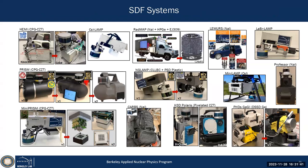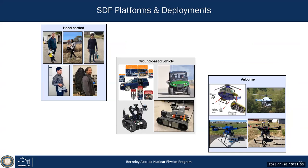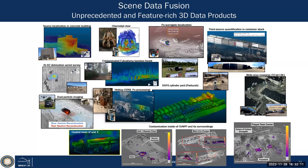Since then we've had many different implementations of these SDF systems on lots of different platforms — you can carry it around, put it on all kinds of ground vehicles, manned vehicles, whether it's a manned helicopter, the ARMIX helicopter, or drones. On all these systems you can create really feature-rich 3D images for many applications.